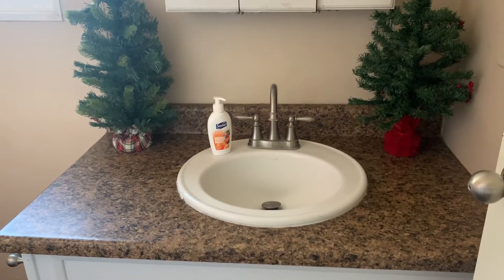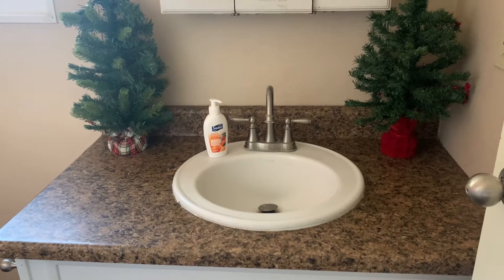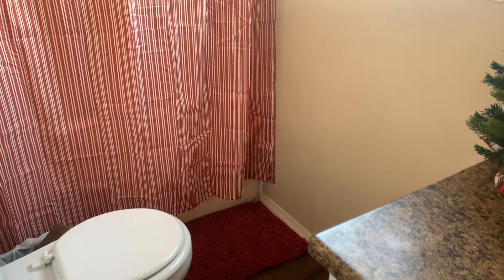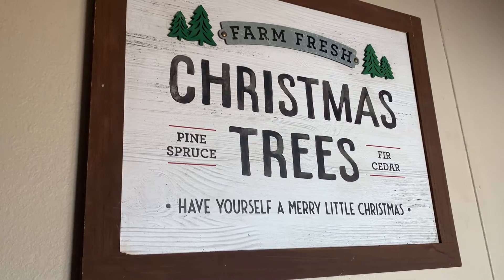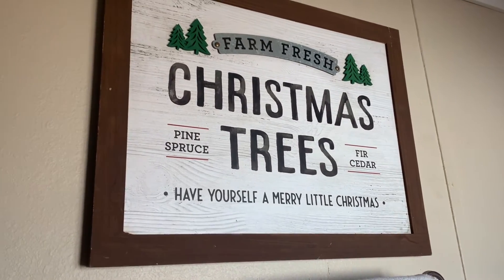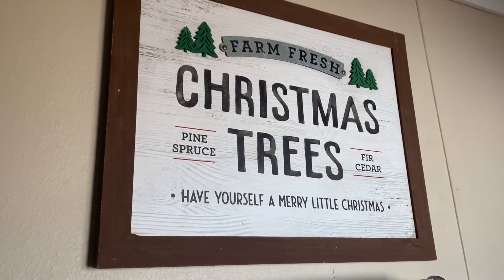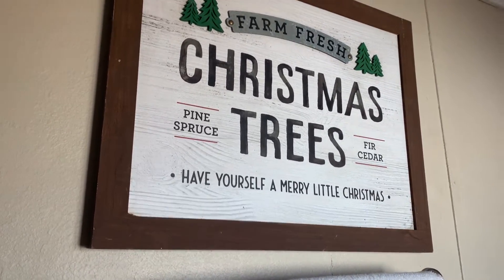I just finished the bathroom and I kept it really simple. I put two trees that I actually had in my dining room in here, and then I changed out the curtain and the carpet. I have a Christmas tree sign that I got from Walmart in a previous year, and I just painted the wood a darker brown color — and that's pretty much it.